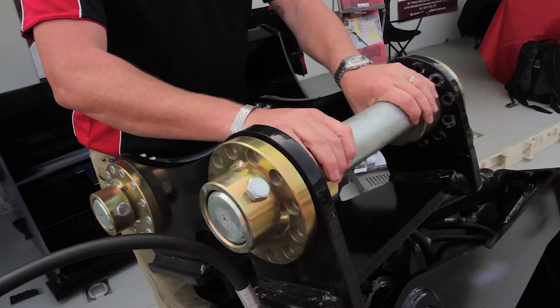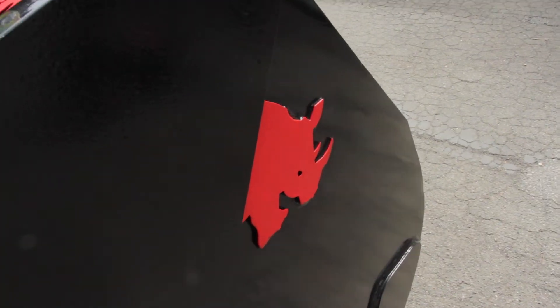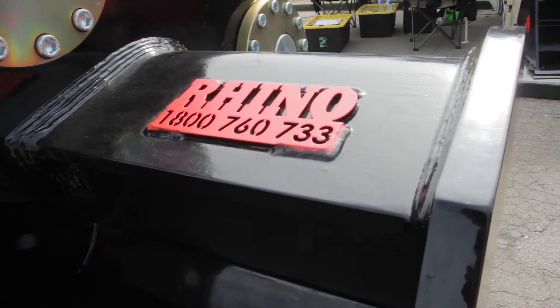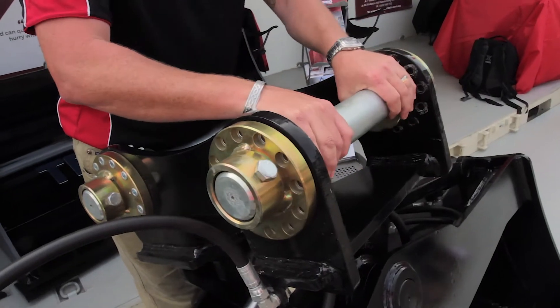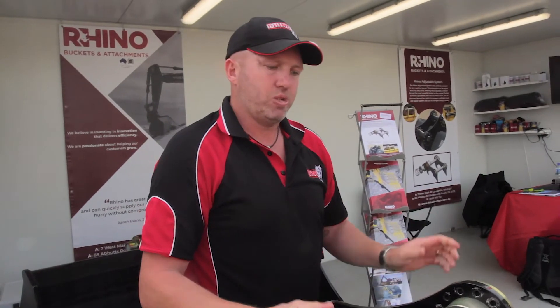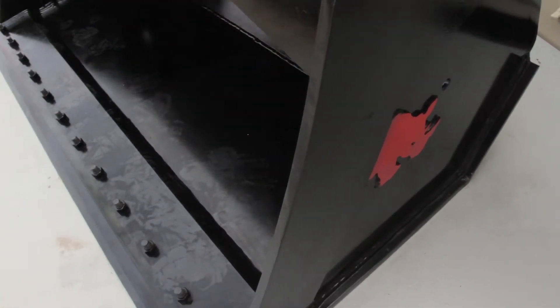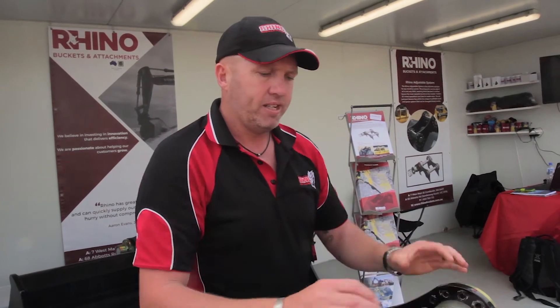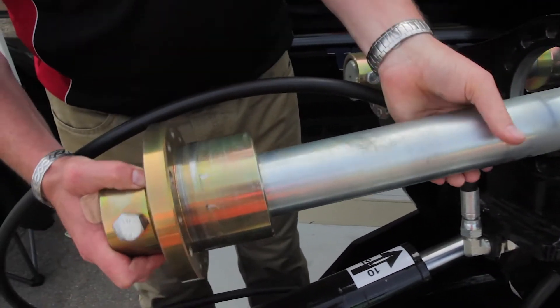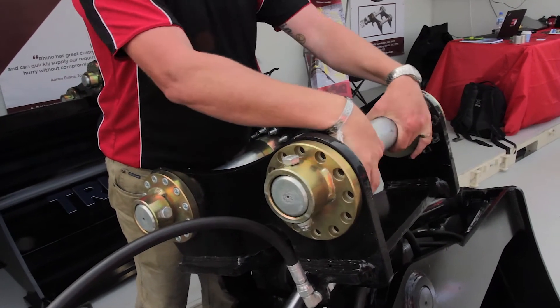What the Rhino Adjustable System does is it allows a bucket — and most people would use it on a specialised bucket like a tilting or a sieve — it allows the user to buy one 12-ton bucket for their entire fleet. You can change it between your different models, whether it's a Case, a Cat, or a Cabelco, by removing the bolts, which I've done on the front one here, and literally spinning it to suit your pin centres.